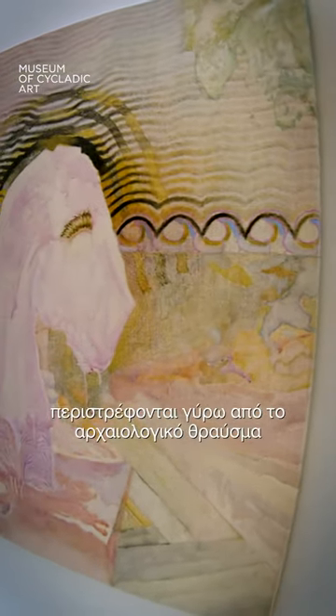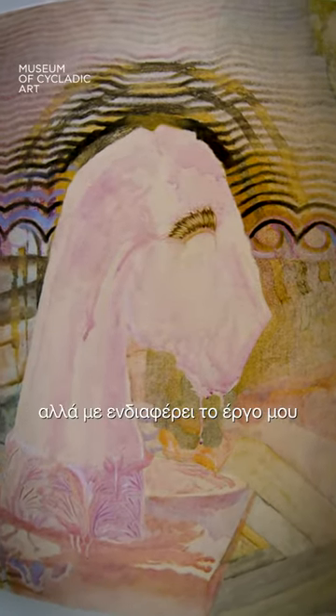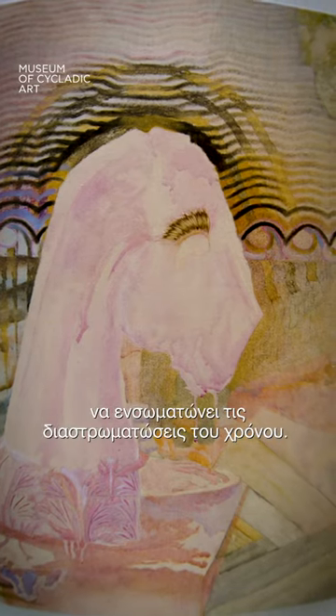These fragments actually revolve around the archaeological fragment or the landscape, and I'm interested in my work embodying these layers of time.